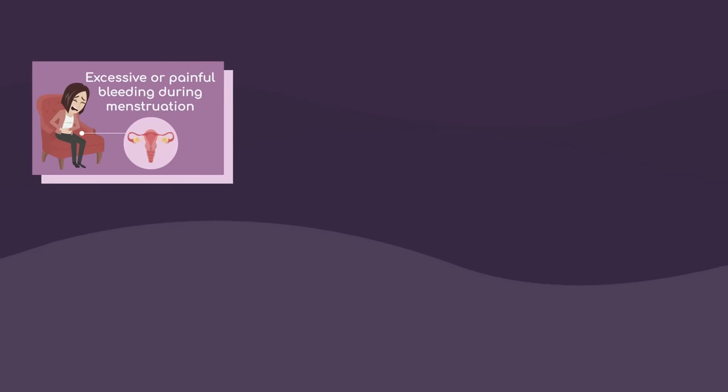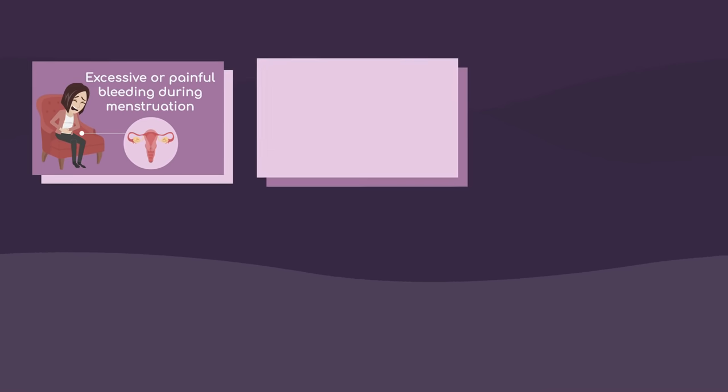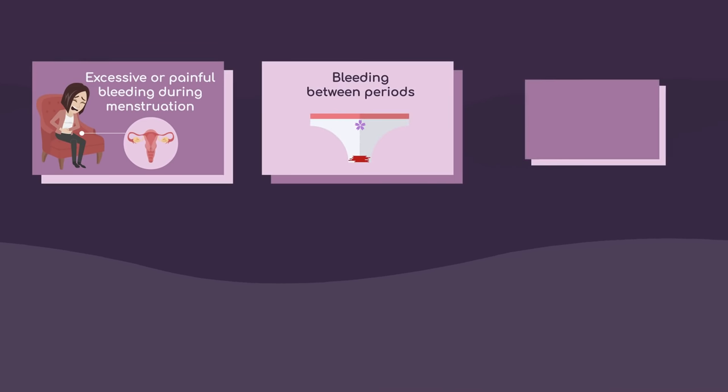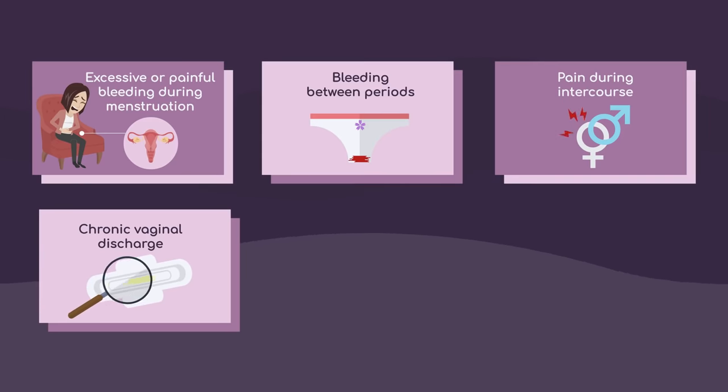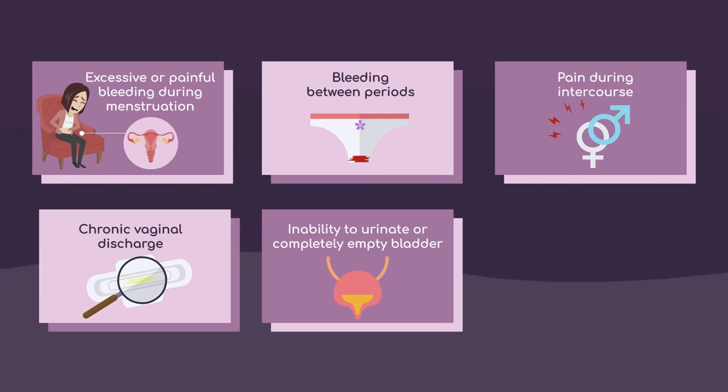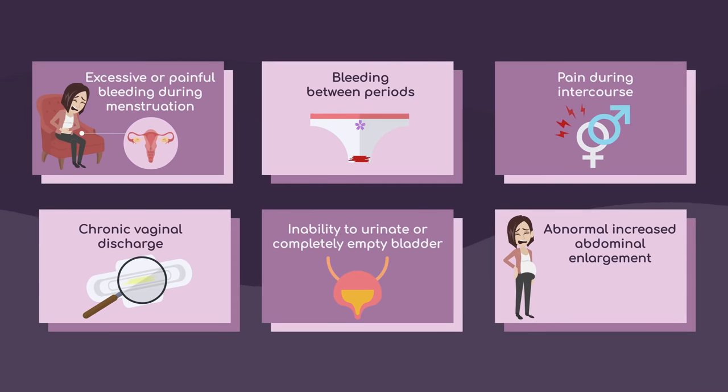Excessive or painful bleeding during menstruation, bleeding between periods, pain during intercourse, chronic vaginal discharge, inability to urinate or completely empty bladder, abnormal increased abdominal enlargement, and other symptoms.